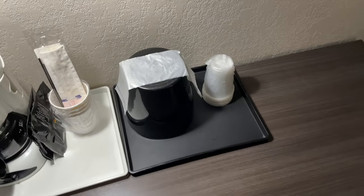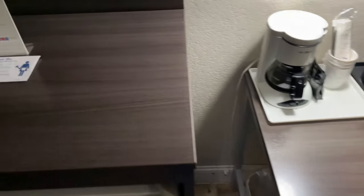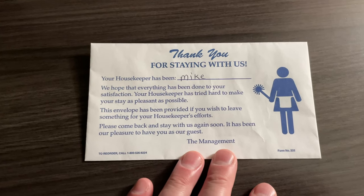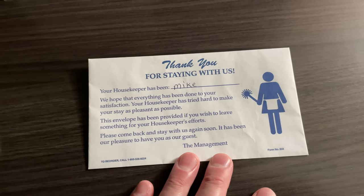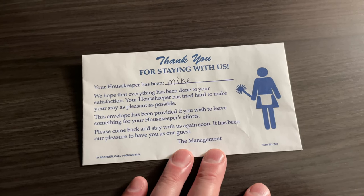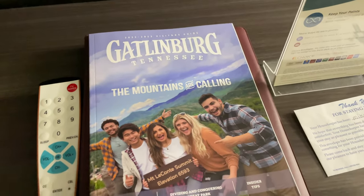There's an ice bucket with a bag to line it — I'm going to take advantage of that and get some ice. There's also a nice note that reads: 'Thank you for staying with us. Your housekeeper has been Mike. We hope everything has been done to your satisfaction. Your housekeeper has tried hard to make your stay as pleasant as possible. This envelope has been provided if you wish to leave something for your housekeeper's effort. Please come back and stay with us again soon.'